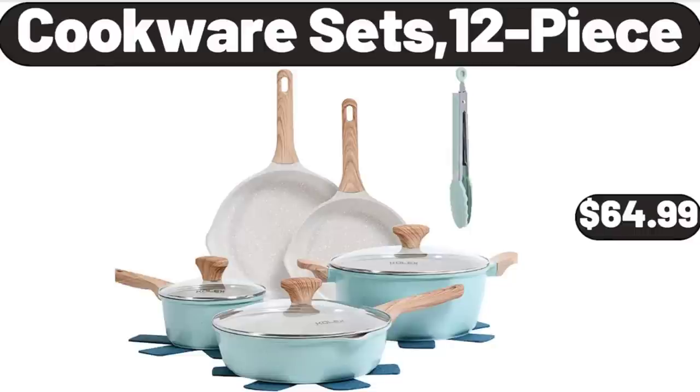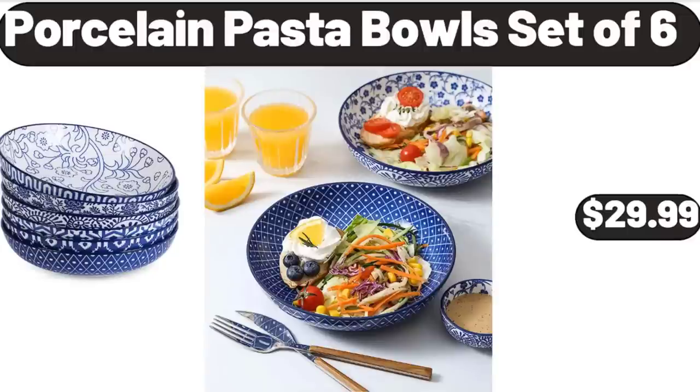Cookware Sets, 12-Piece, $64.99. Please don't forget to subscribe to my channel, thank you very much.